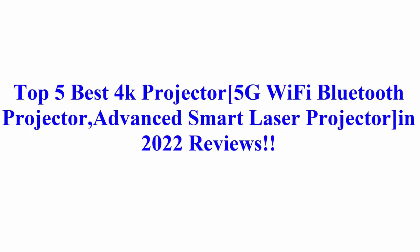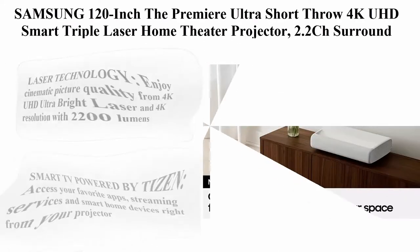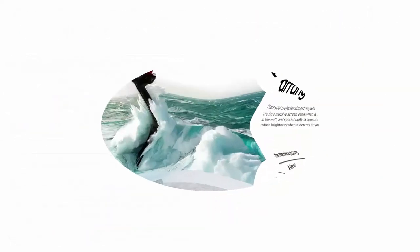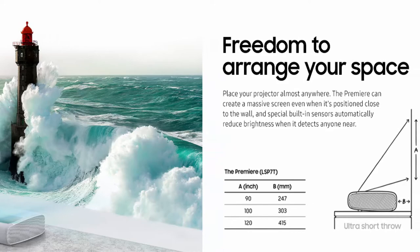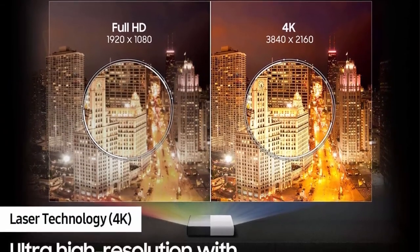Top 5 Best 4K Projectors: 5G Wi-Fi Bluetooth Projector, Advanced Smart Laser Projector, in 2022 Reviews. Top 1: Samsung 120-Inch The Premiere Ultra Short Throw 4K UHD Smart Triple Laser Home Theater Projector, 2.2CH Surround Sound System with Alexa Built-In, SPLS P7-TFAXEA, 2020 Model. About this item.